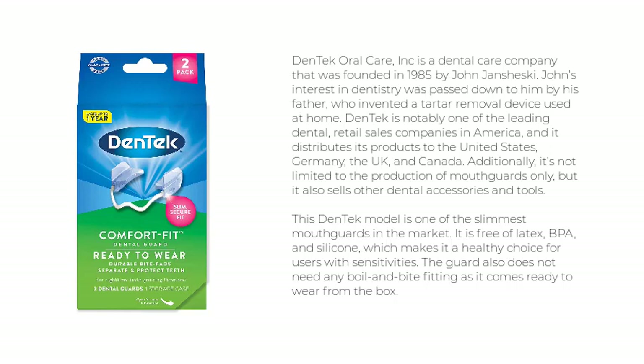Dentec is notably one of the leading dental retail sales companies in America, distributing its products to the United States, Germany, the UK, and Canada. Additionally, it is not limited to the production of mouth guards only, but also sells other dental accessories and tools.